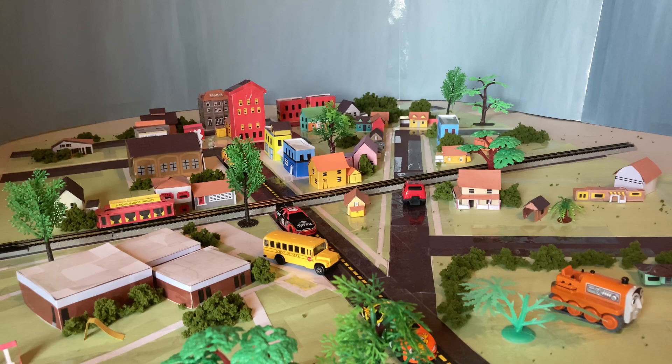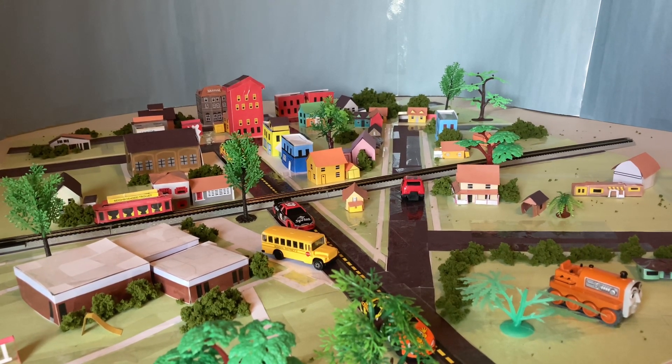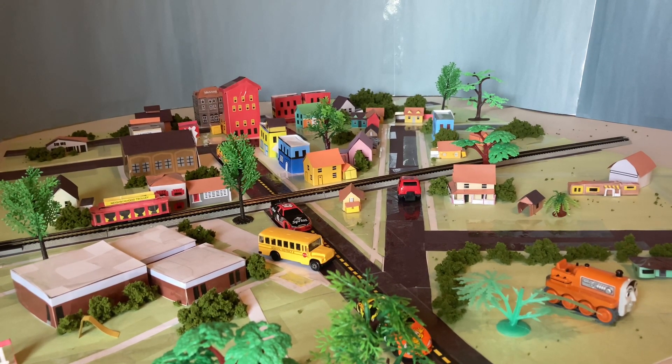One other thing I want to mention is I've been to two planetariums. One is at the Adler Planetarium in Chicago, Illinois, and the other is at the Arizona Science Center in Phoenix, Arizona.